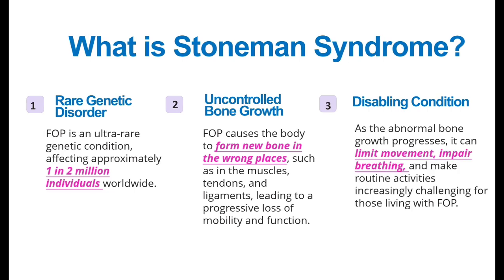This leads to a disabling condition. It will impair breathing, and your routine activities will be disturbed and become very challenging.